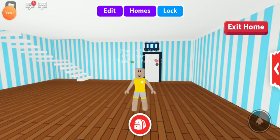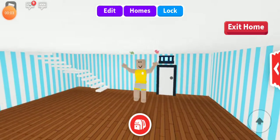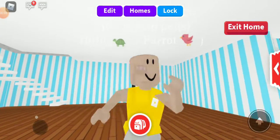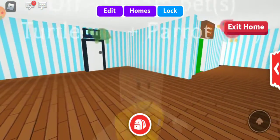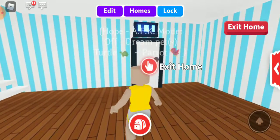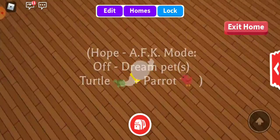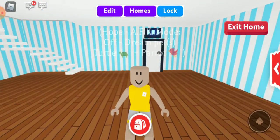Today I'm back on Adopt Me with another video. Today I'm doing a static Adopt Me outfit atlas. My throat is sore, so let's get started.